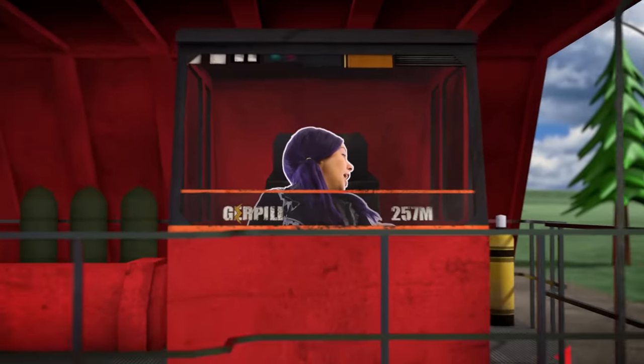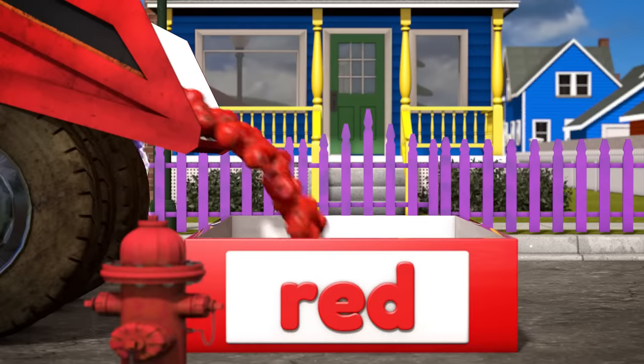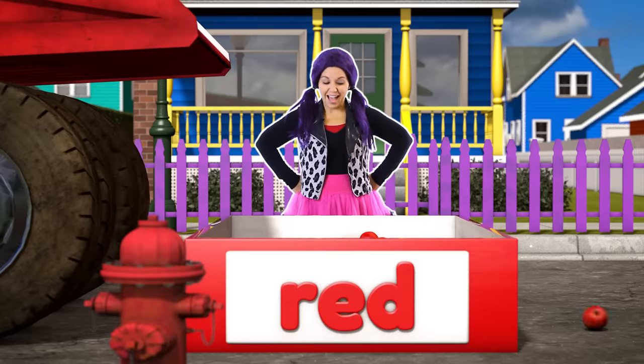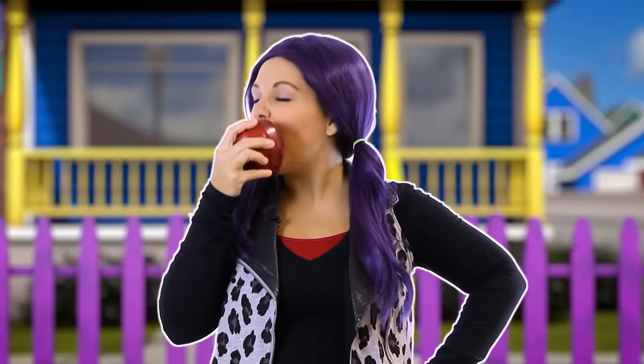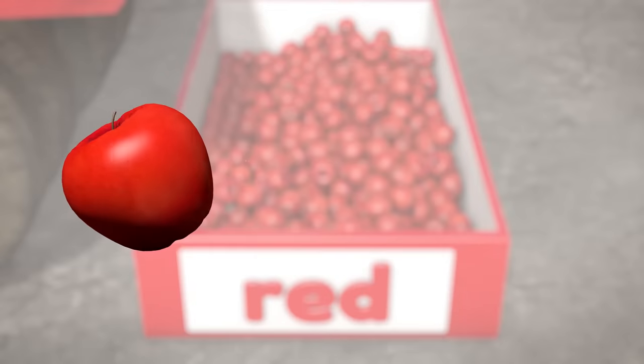Our first truck is the color red and it's carrying some red fruit in it! Do you know what fruit it could be? Well let's back it up and make our delivery! Look out below! Oh wow! Look at all that red fruit! Do you know what it is? Red apples! Look at that beautiful red color! Mmm, it's so good! It's good for you too! The apple is the color red!